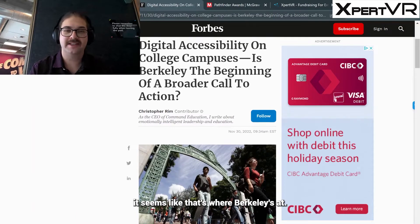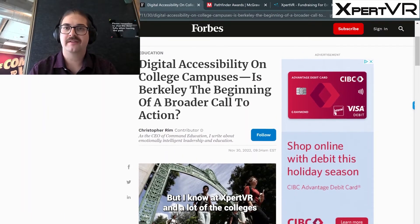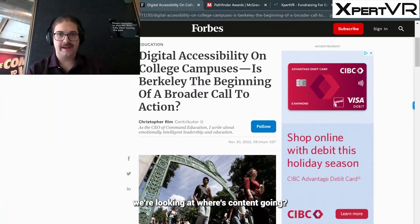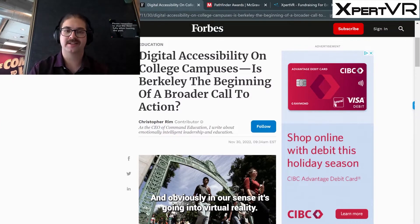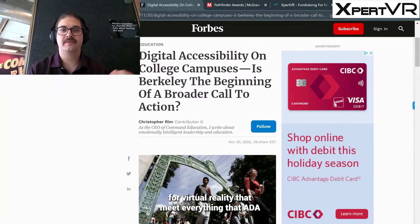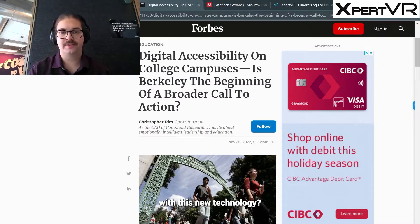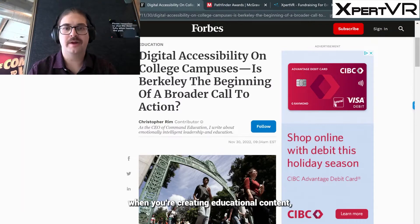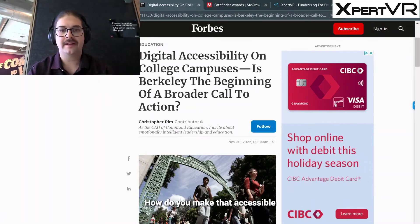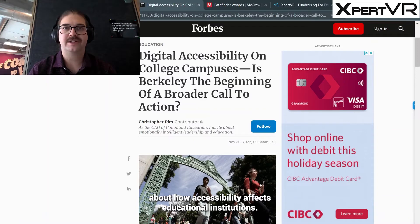Reading through this article, it seems like that's where Berkeley's at — they've met the standards and they're like, okay, that's good enough. But at Expert VR and with a lot of the colleges and universities we're working with, we're looking at where content is going — and in our case, it's going into virtual reality. So how do we build open source tools and open source accessibility standards for virtual reality that meet everything ADA or AODA have set, but go above and beyond with this new technology? Something very important to think about when creating educational content, especially in new mediums like virtual reality: how do you make that accessible to the most people possible?